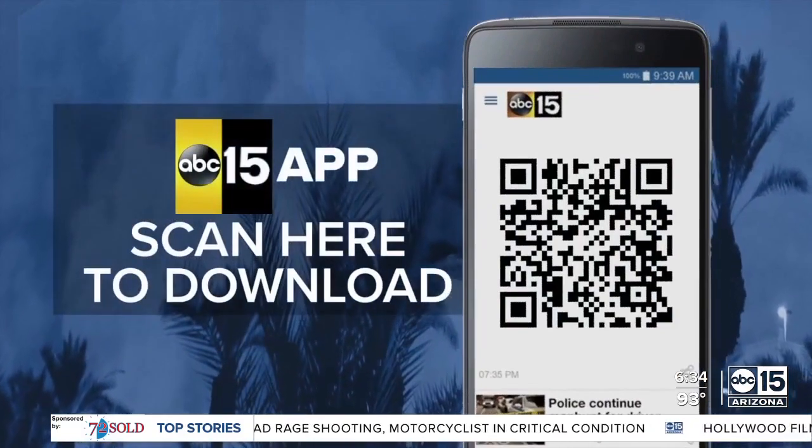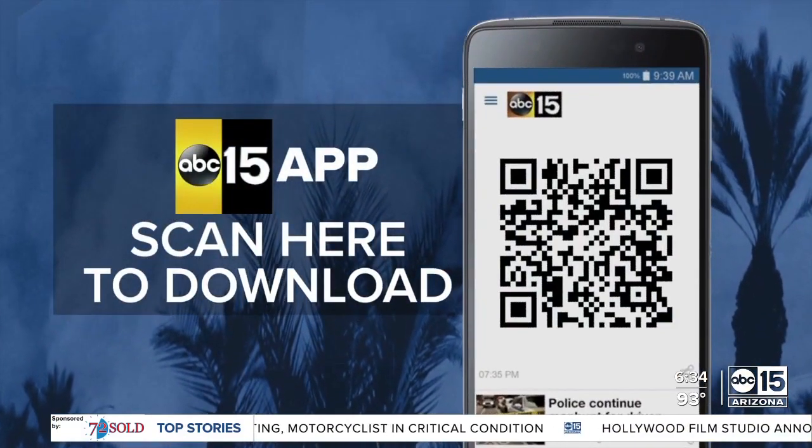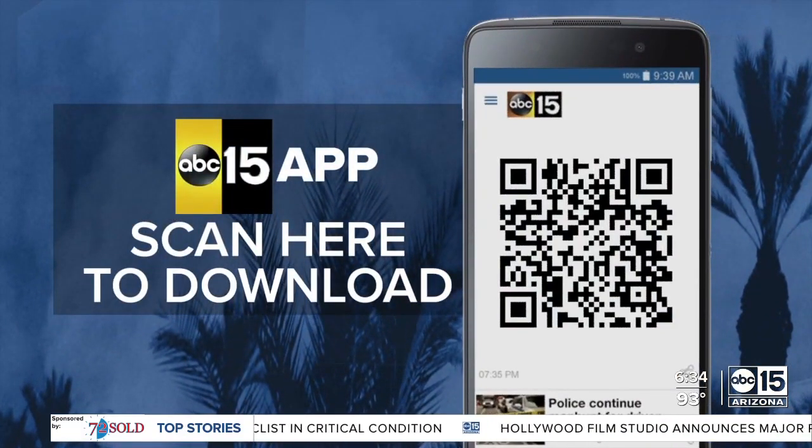When monsoon storms hit, turn to the ABC 15 app for breaking weather alerts and track the storms right in your neighborhood.